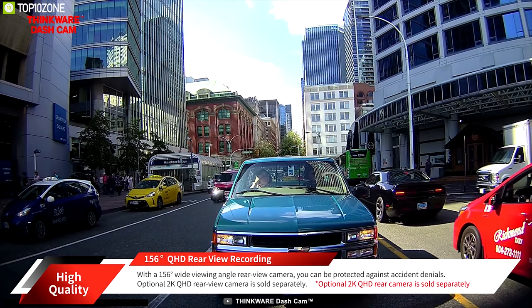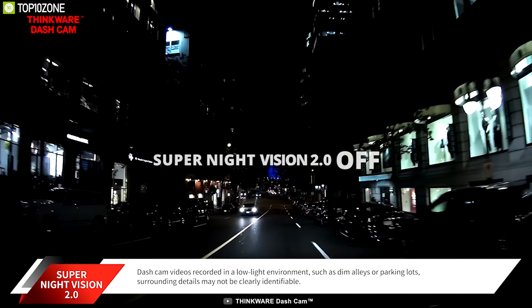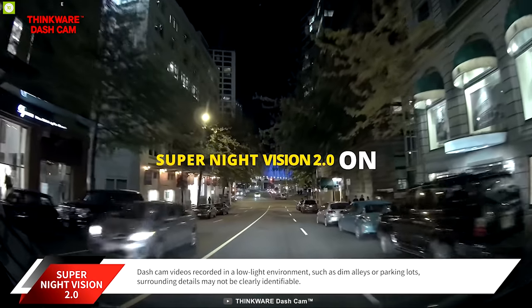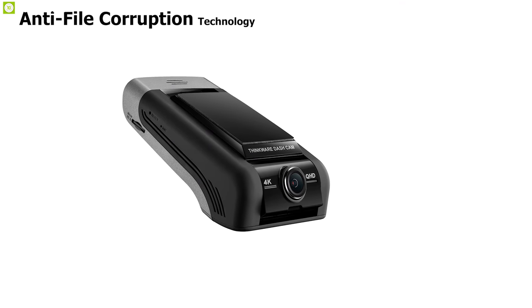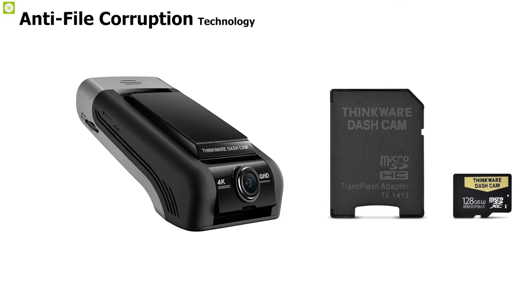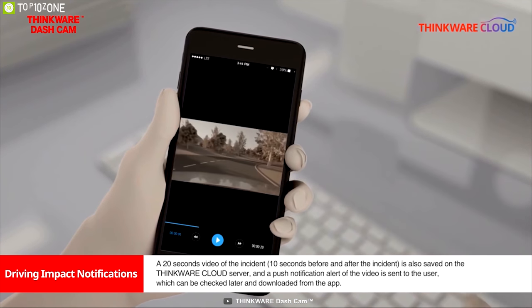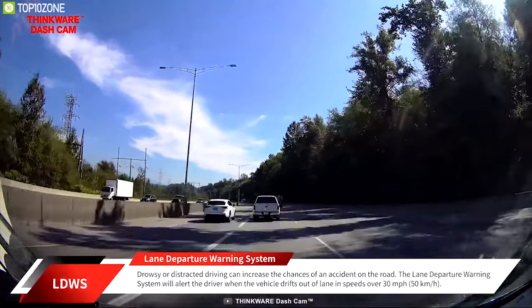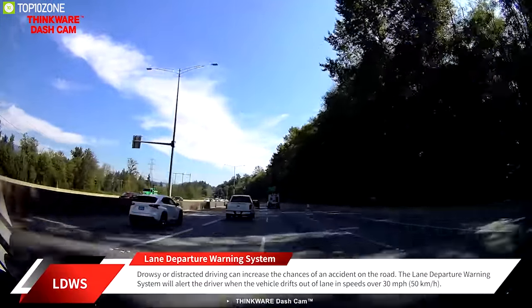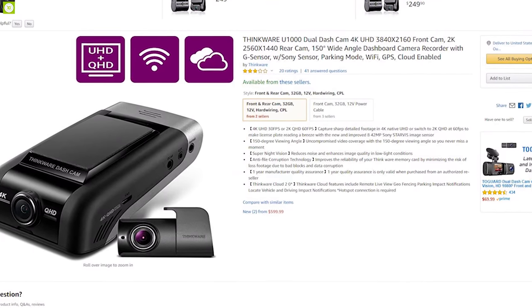Equipped with super night vision technology, this dash cam provides crystal clear images with reduced noise even at night. It features anti-file corruption technology, which improves the reliability of your Thinkware memory card by minimizing the risk of lost footage due to bad blocks and data corruption. The Thinkware U1000 can be your preferred companion on the road, recording videos while you stay focused on driving, and you can get it online.